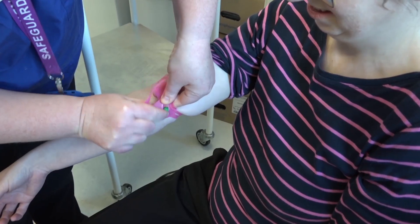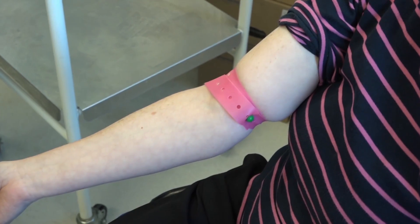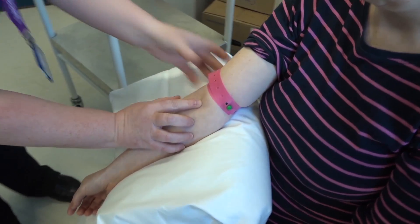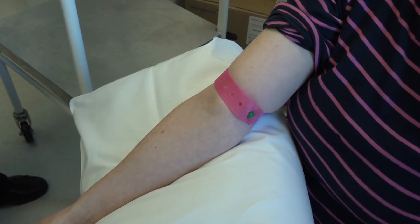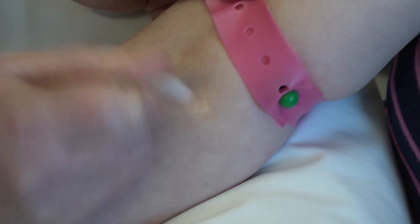This is the tricky bit — getting the tourniquet on. Okay, my darling. Let's pop your arm on a little pillow, that'll make it nice and comfortable for you. And if you just try and keep your arm really, really nice and straight for me. It might feel a little bit cold — I'm just going to clean the skin. Are you allergic to anything? No, I'm not.